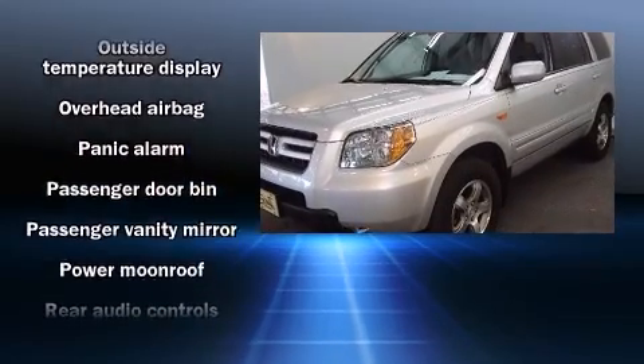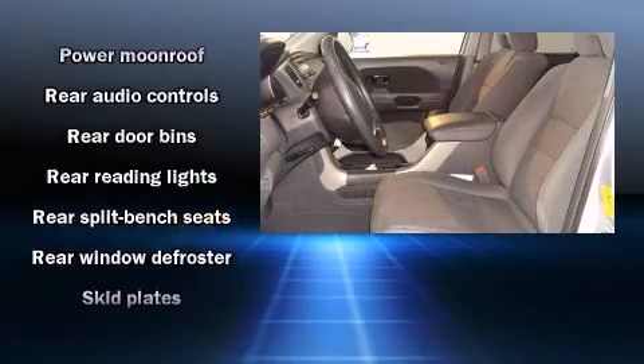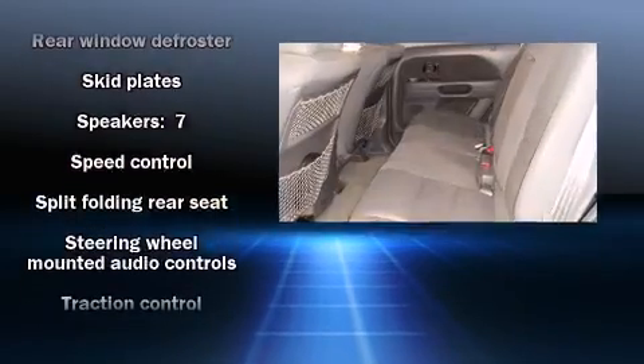Honda ensures the safety and security of its passengers, with equipment such as front-side impact airbags, traction control, and four-wheel disc brakes with ABS.